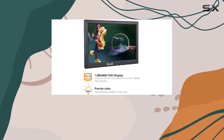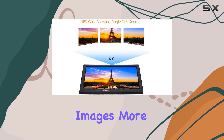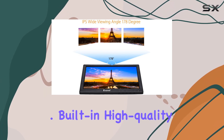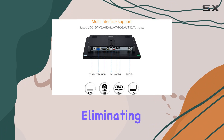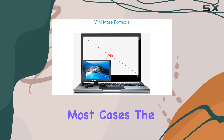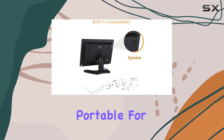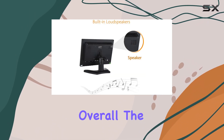The inclusion of chromatic YPbPr input enhances color vibrancy, making images more vivid and realistic. Built-in high-quality speakers add convenience, eliminating the need for external audio solutions in most cases. The monitor's build quality feels sturdy, and it's light enough to be considered portable for on-the-go applications.